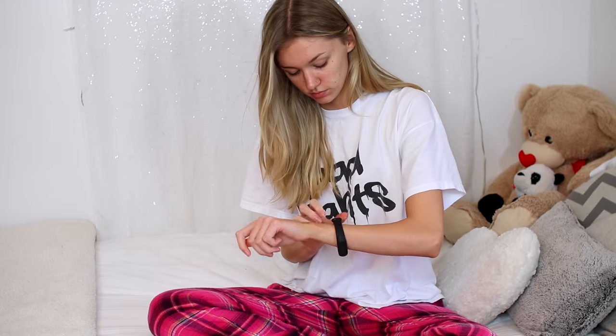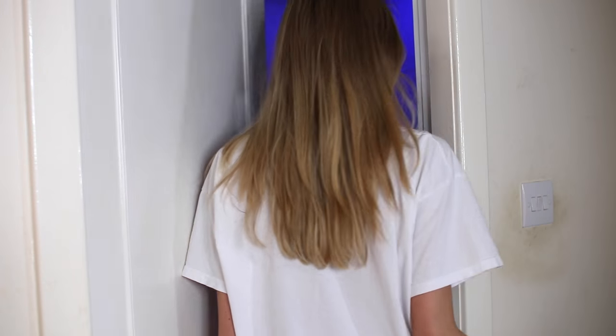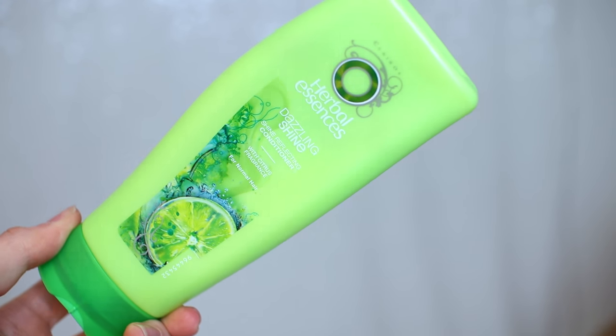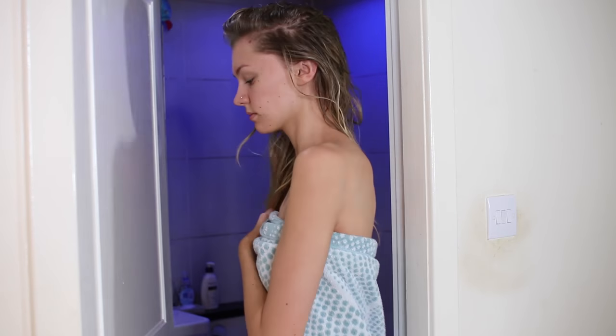Once I have finished checking my phone and eating my breakfast, I head over to the shower. I love showering in the morning because it just wakes me up and makes me feel so much more refreshed. I've been loving the Body Shop shower cream — it smells so good.